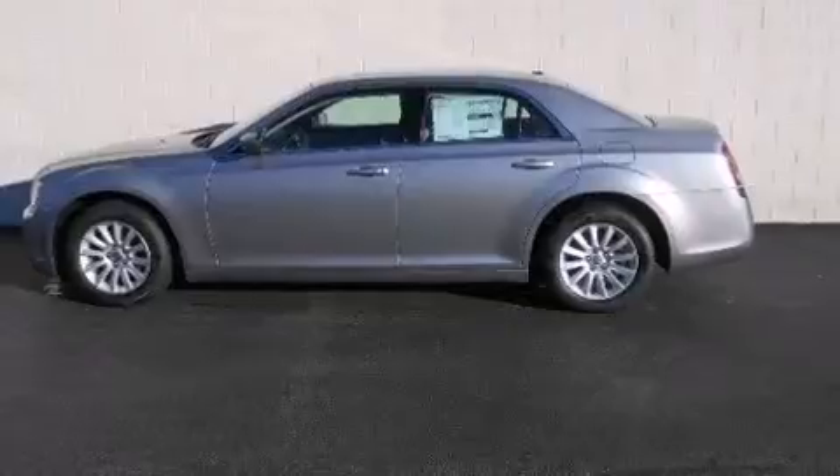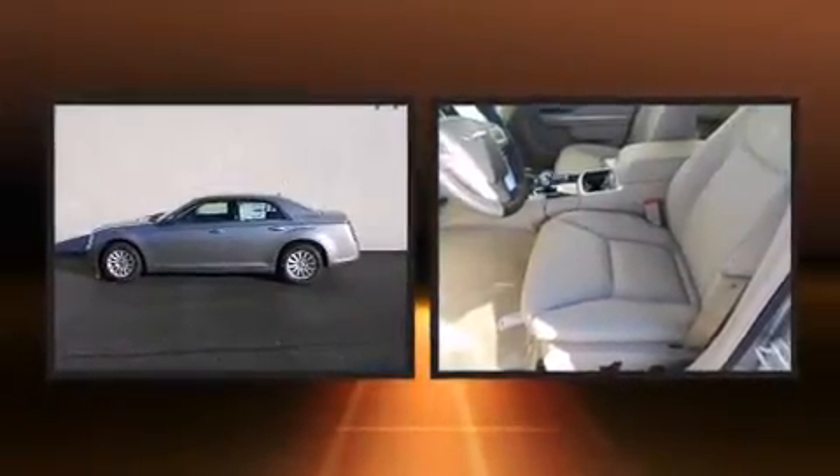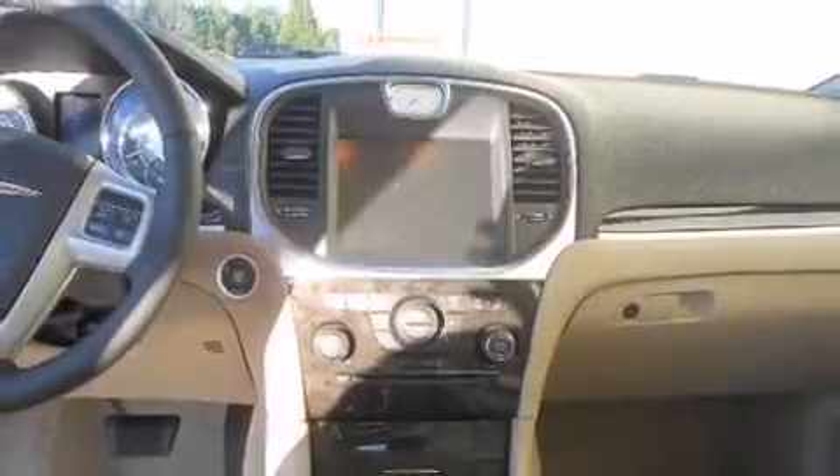Chrysler prioritized fit and finish, as evidenced by delay-off headlights, front and rear reading lights, one-touch window functionality, speed-sensitive wipers, and power windows. Features such as automatic climate control and leather upholstery prove that economical transportation does not need to be sparsely equipped.